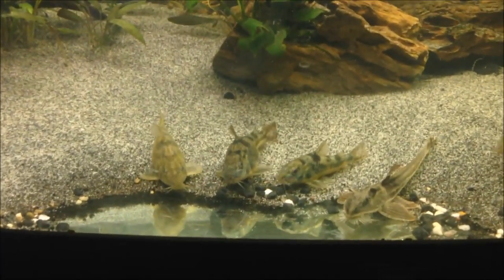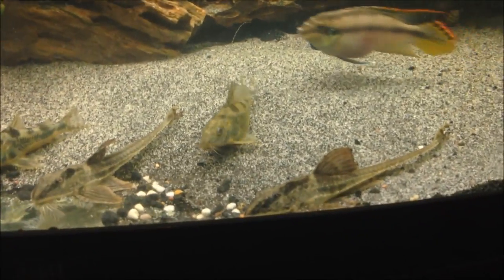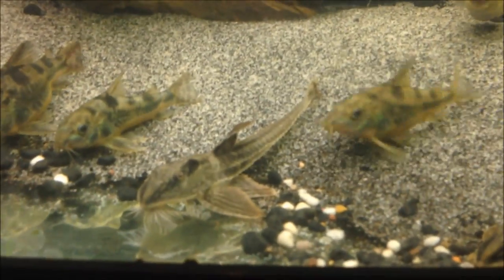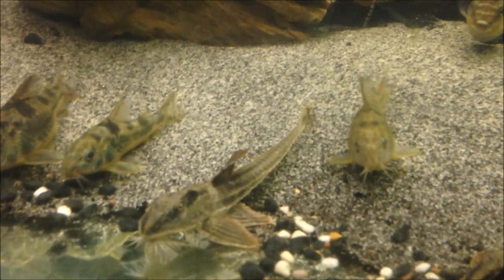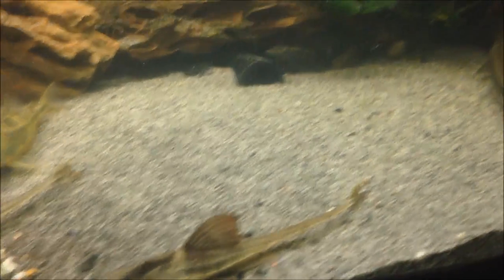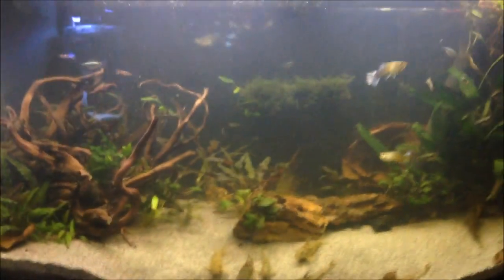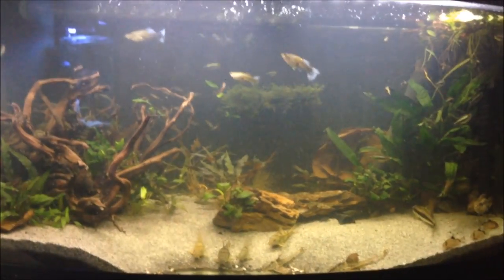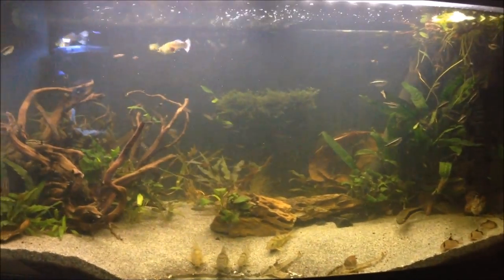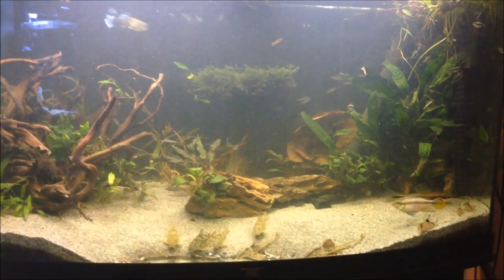Tomorrow I will be saying goodbye to my beloved peppered corries — I've got seven of them in there at the moment — and I'll be getting a couple more beautiful whiptails. I've got another two arriving next Wednesday and I'm really hoping they breed because they're just amazing looking. Alfonso will be going too because he's turning into a bit of a bully — just the perils of Siamese algae eaters once they get to a decent size. So just thinning the numbers out in the tank to make it a little bit nicer for everyone else.